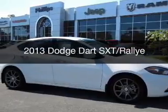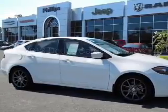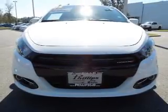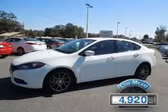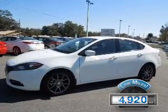This is a certified pre-owned 2013 Dodge Dart. Grab life by the horns. It's powered by front wheel drive, a 2-liter, 4-cylinder engine, and an automatic transmission. With fewer than 5,000 miles, this vehicle is like new.